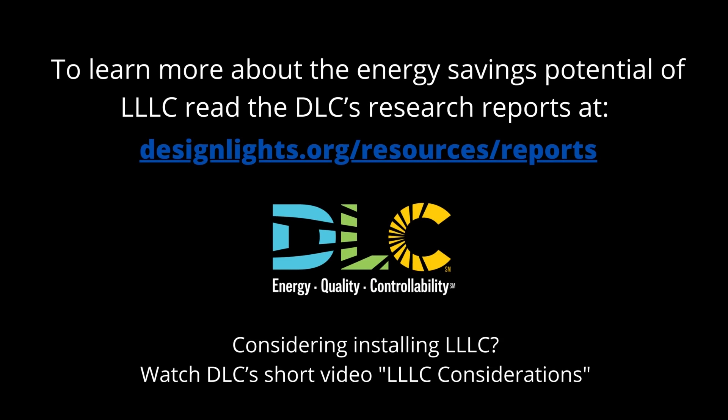To learn more about the energy savings potential of LLC, read the DLC's research reports at designlights.org/resources/reports. If you're trying to determine if luminaire level lighting controls are right for your project, watch DLC's short video on LLC considerations.